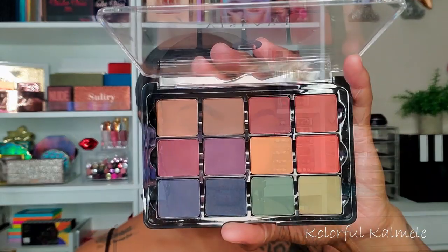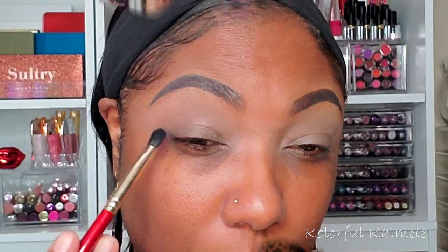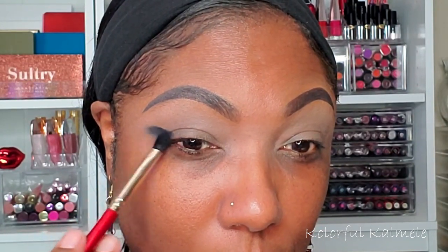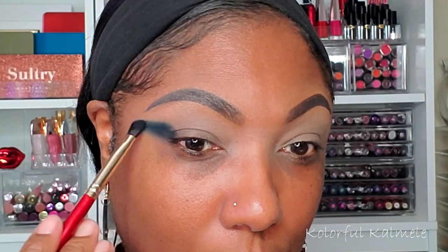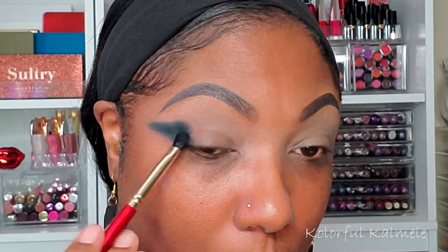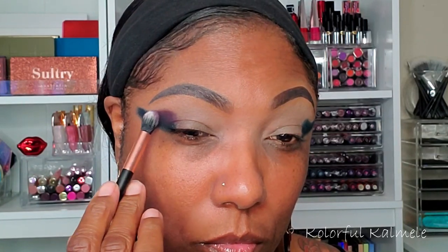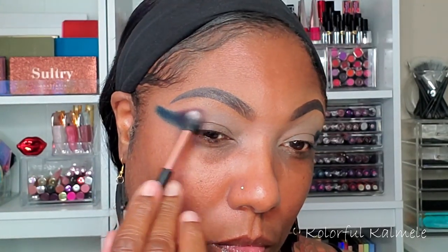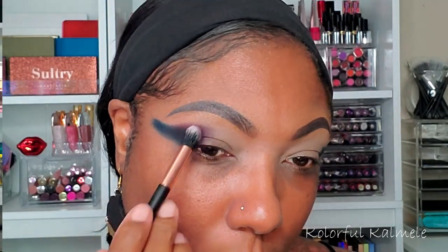This is the palette for today — it is the Viseart Dark Matte. Look at how gorgeous those colors are. I'm starting out with the navy blue because I wanted kind of a winged-out look, so I'm just tapping that navy blue in the outer corner and stretching it out into a winged shape. It is very pigmented. Right next to that I'm tapping down some of the purple — it's a dark, cooler-toned purple — and it blends out really nicely with that navy blue.